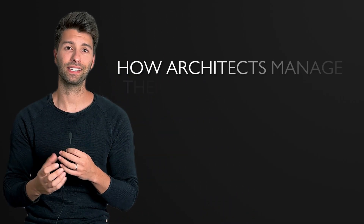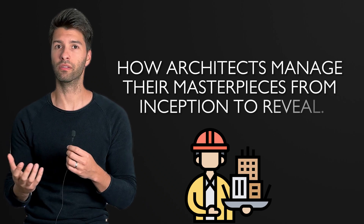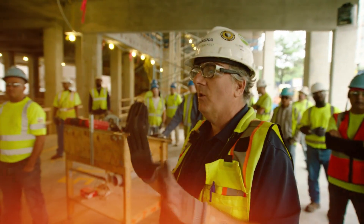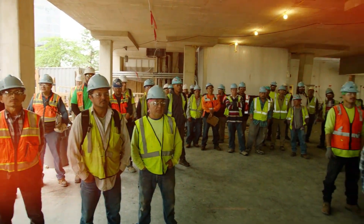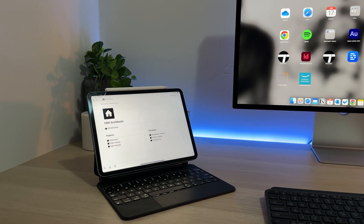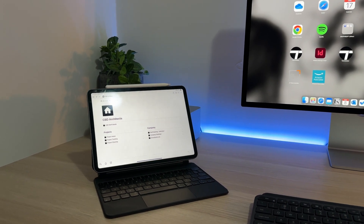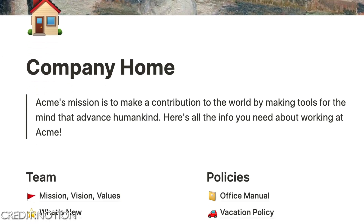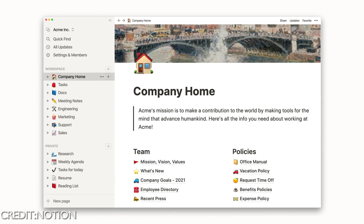Now let's unpack Notion — the organizational powerhouse that redefines how architects manage their masterpieces from inception to reveal. It's not about tracking, it's about orchestrating your project's symphony. Architecture is no longer a solo act — there are multiple consultants involved to make a dream come true, all of whom need to be coordinated. With Notion you're the maestro of a dashboard that harmonizes your project's timelines, consultant databases, and your ever-growing list of to-do items.